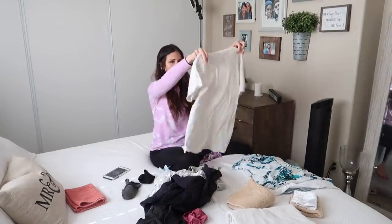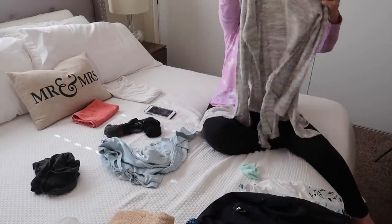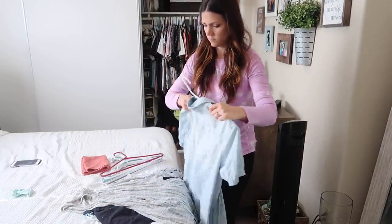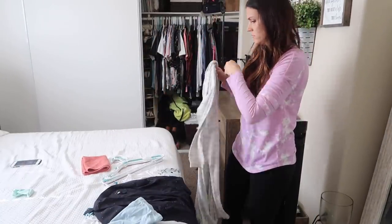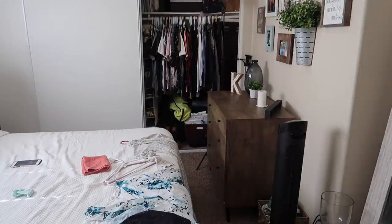If you've been around my channel for a while, you know that I've always said a load a day keeps the chaos away. Now it is difficult for me to complete an entire load in a day — I'm not going to lie and pretend like I have it all together — but I have been trying harder more recently to stay on track, and I do feel like doing smaller loads each day has helped me so much to not feel overwhelmed.